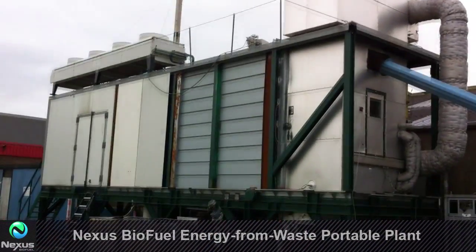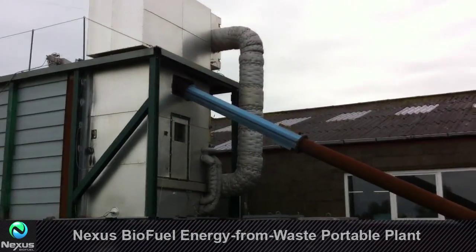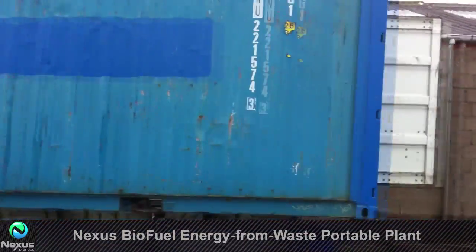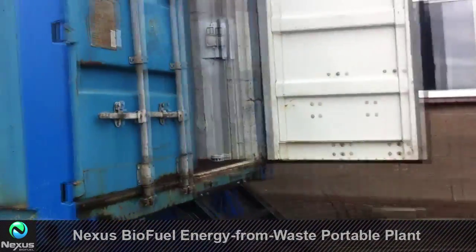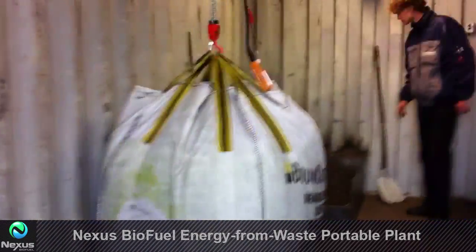We're watching the conversion of several waste streams into oil and gas. I'll show you the process briefly. Here is a batch of waste. We store this in a dry facility because when it's wet it needs to be dried, and drying takes up more energy.